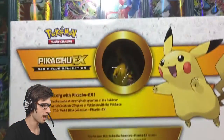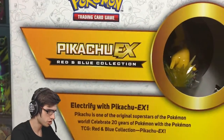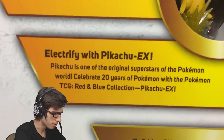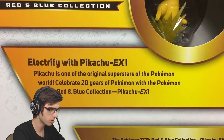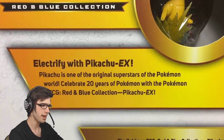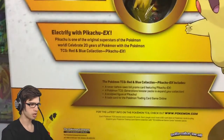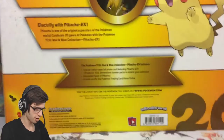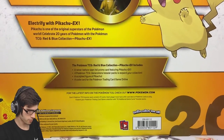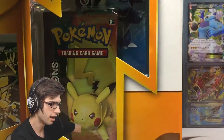Generations has not treated us all too well. But yeah, you've got the nice little feature window so you can see the back of Pikachu there. It says Pikachu EX Red and Blue Collection, then it just says 'Electrify with Pikachu EX.' Pikachu is one of the original superstars of the Pokemon world. Celebrate 20 years of Pokemon with the Pokemon CCG Red and Blue Collection Pikachu. Not a bad looking box — let's get busting straight into this thing. It's epic.